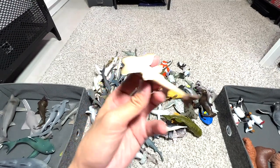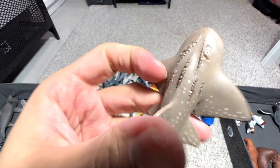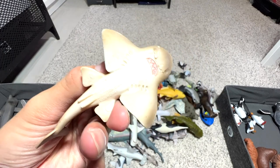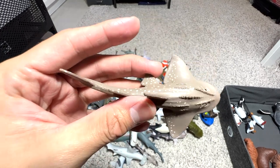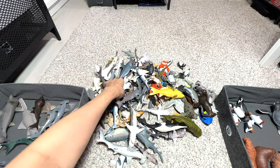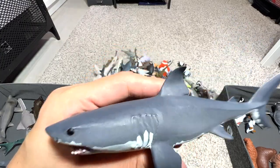Right here we have another shark ray. The name is actually written right below — it's a Schleich figure, and you can see the mouth below. Very nice figure — it's a 2015 figure, so about seven years old.